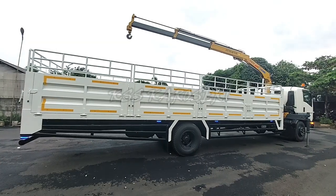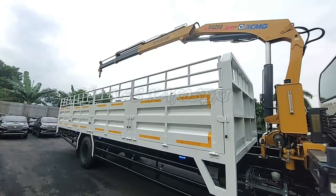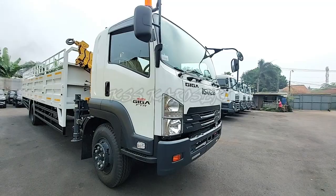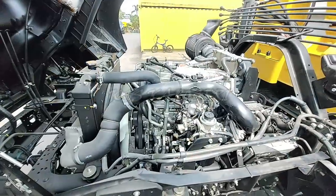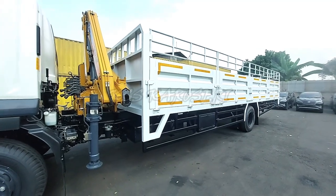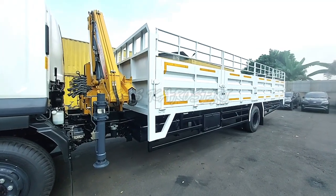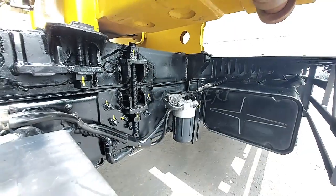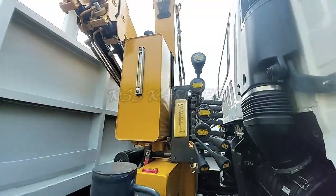Untuk menjaga dan merawat kendaraan truk kargo kren ini gunakan alat dengan baik dan semestinya dan lakukan perawatan secara berkala seperti pengecekan oli truk, air radiator, kemudian lakukan juga perawatan pada bodi karoseri dan krennya seperti pengecekan dan pengencangan baut-baut casis, ubolt kren, oli kren dan grease atau gemuk pada kren.